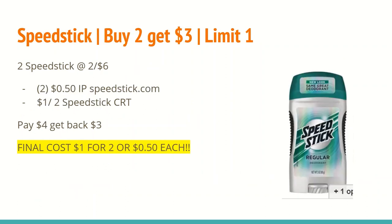The next deal is on Speed Stick. Buy two and get a $3 ExtraCare Buck, limit one. Select Speed Sticks are on sale for $6. On SpeedStick.com there is a $0.50 off any one Speed Stick product internet printable coupon — use two of those. If you have a $1 off any two Speed Stick CRT, this is a great week to use it. You'll pay $4, get back $3 in ExtraCare Bucks, making the final cost just $1 for two, or $0.50 each.